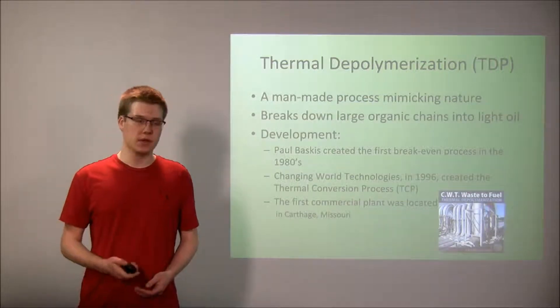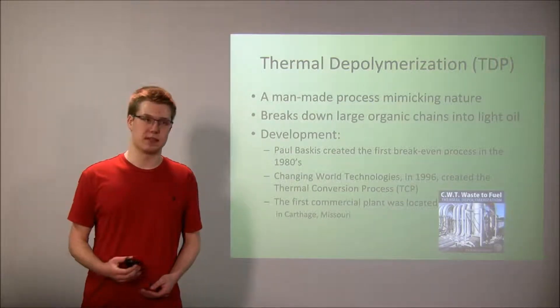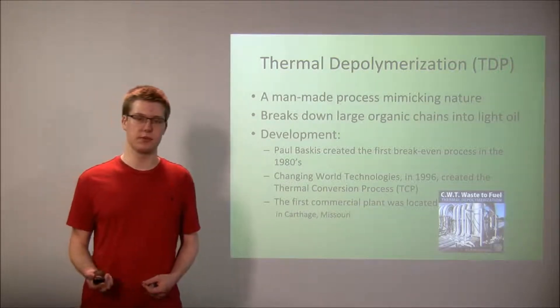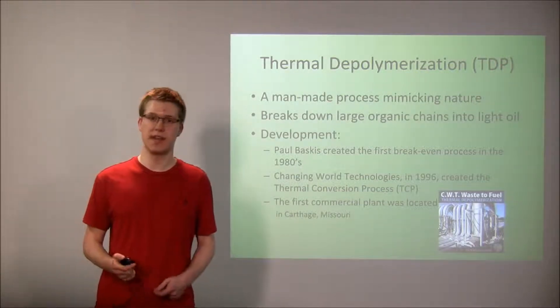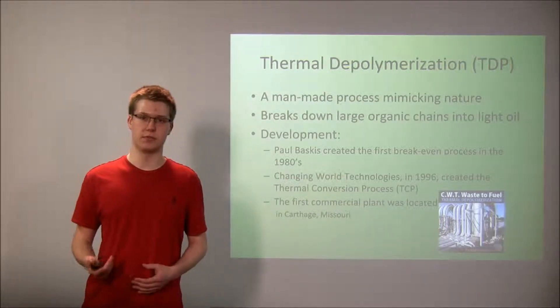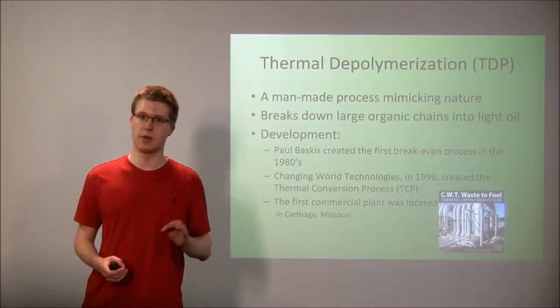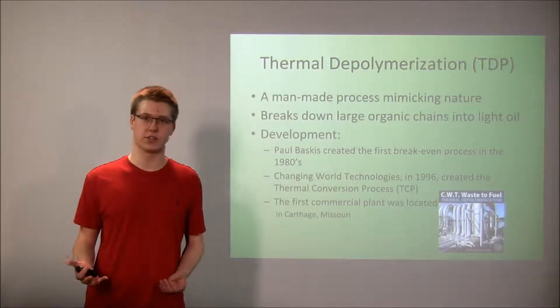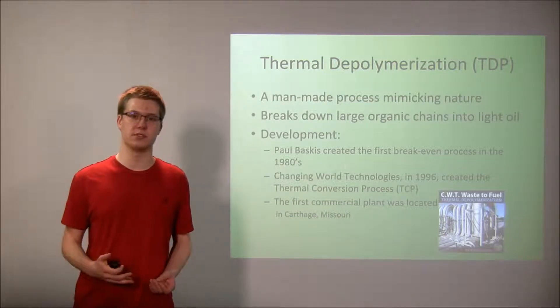What is the thermal depolymerization process? It's a man-made process that mimics the natural process of creating fuels. It uses intense heat and pressure to break down organic material into usable fuels. The best part is that the thermal depolymerization process only takes a couple of hours, whereas in nature it takes far too long to be of practical use.